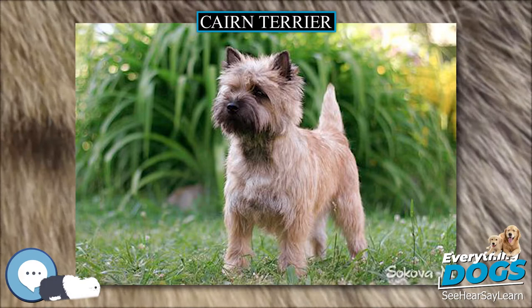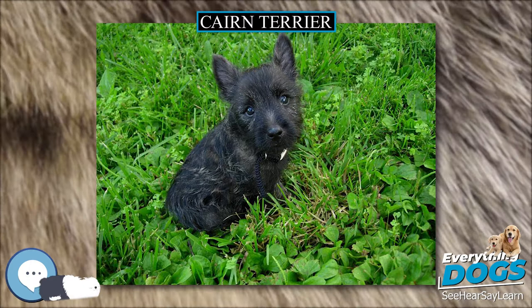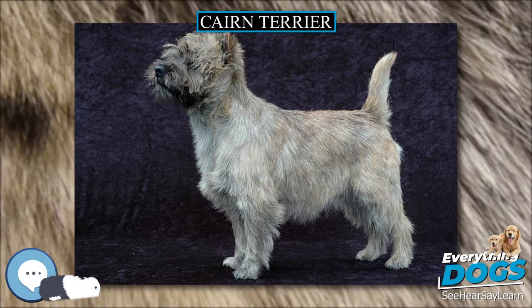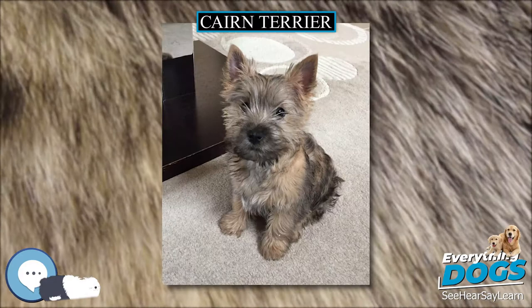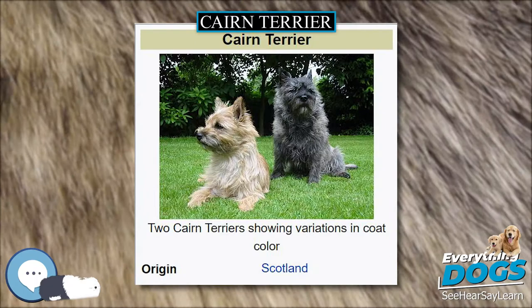Cairn Terriers are particularly easily trained. Ethical breeders strongly suggest obedience school or some other type of training to direct Cairn Terriers' focus on the owner as the one in command, if they are going to be used for hunting. If allowed to take control of the household, behavior problems may develop that can only be resolved by hiring a professional dog trainer. Many breeders only sell puppies to dedicated dog owners who agree to basic obedience school.